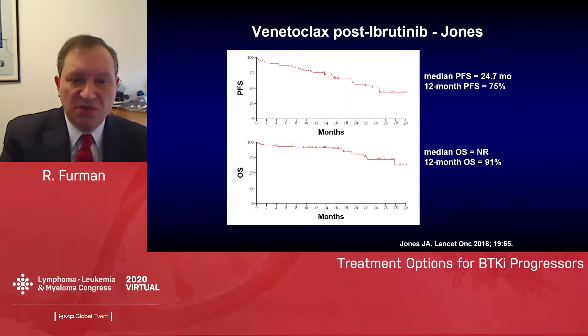Looking at progression-free survival, the median PFS was 24.7 months and the 12-month PFS was 75%. For overall survival, the median was not reached while the 12-month OS was 91%. So while we can generate responses in a large number of these patients, we still do have disease progression on venetoclax and patients succumbing to their CLL.